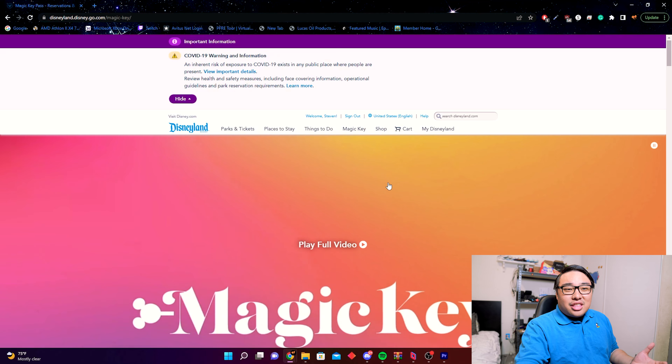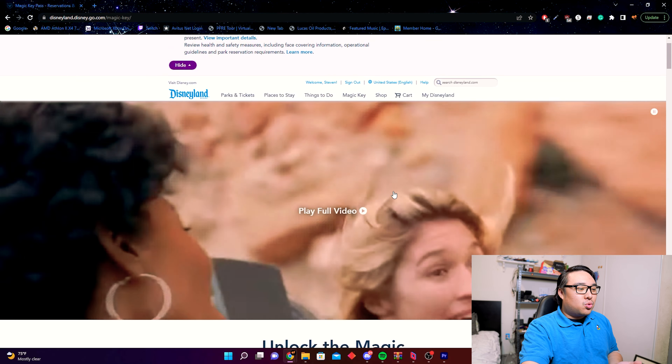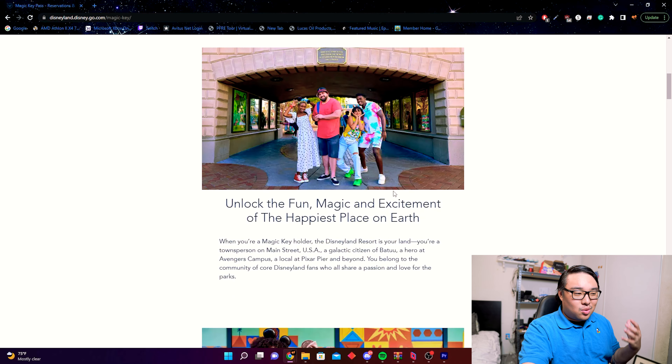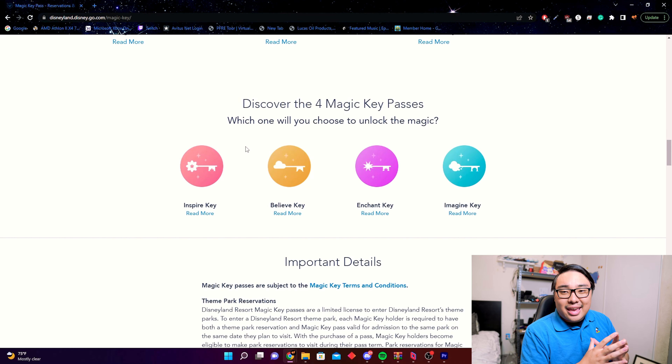We are going to renew our magic key. We're here at the magic key portion of the Disneyland website. We'll go through quickly on what information you can find and what's necessary to make your decision on what you need to do to renew the pass, or if you're watching in the future, where availability is there to purchase.